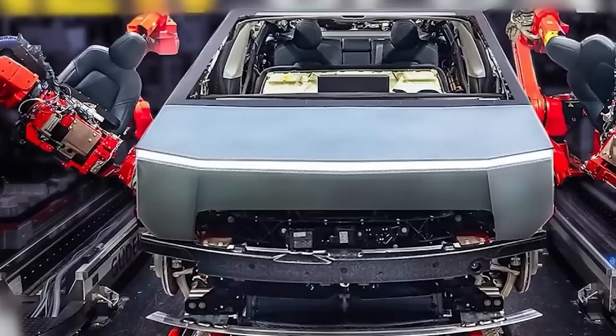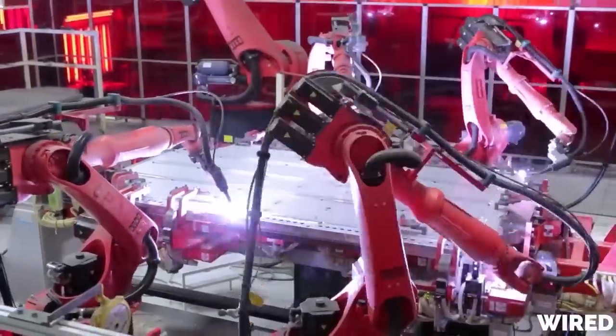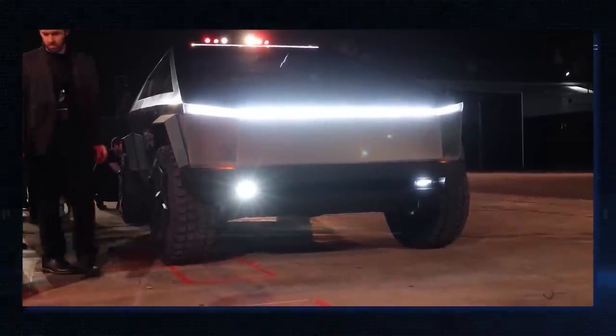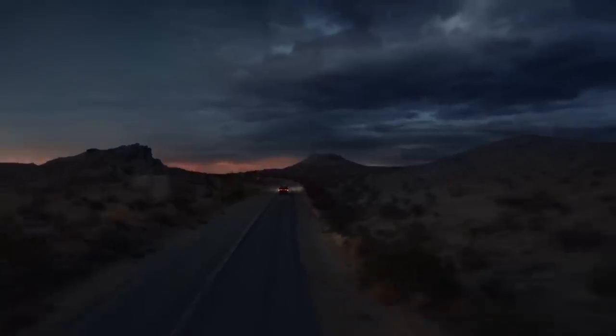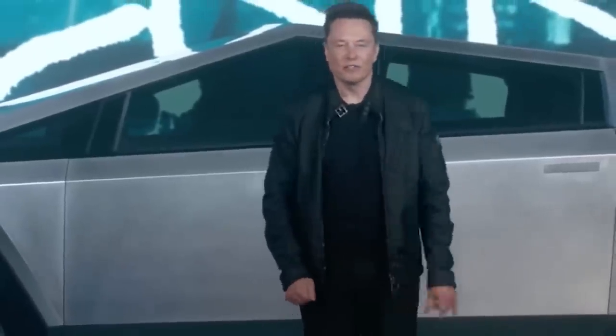The Cybertruck has the potential to be a big deal in the world of electric trucks because Tesla holds so much sway over the electric vehicle market. Even though some people may find its quirky look to be off-putting, it's the kind of thing likely to appeal to people who want to stand out, whether or not they already drive a truck. With the Rivian R1T, GMC Hummer EV, and Ford F-150 Lightning already on the market, the electric truck market has really begun to heat up. But it's safe to say these automakers are all just keeping the seat warm for the Cybertruck, as it will undoubtedly take over the market when it launches.